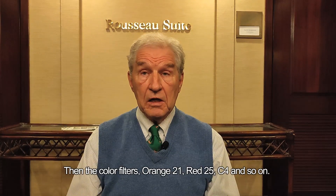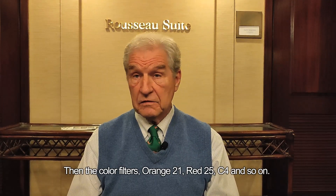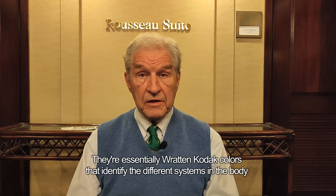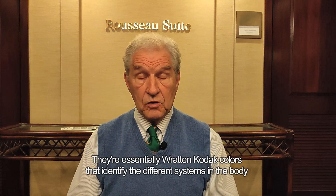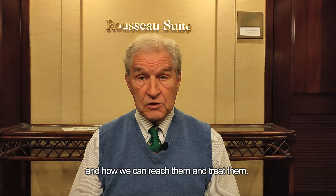Then there are the color filters — orange 21, red 25, C4, and so on. They're essentially Rat and Kodak colors that identify the different systems in the body and how we can reach them and treat them.